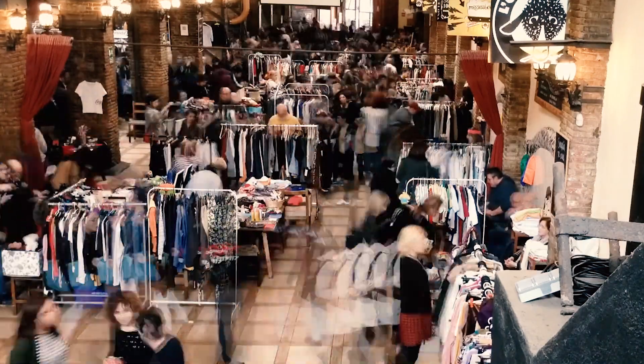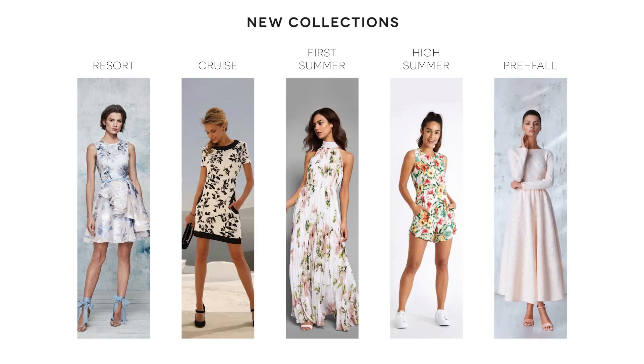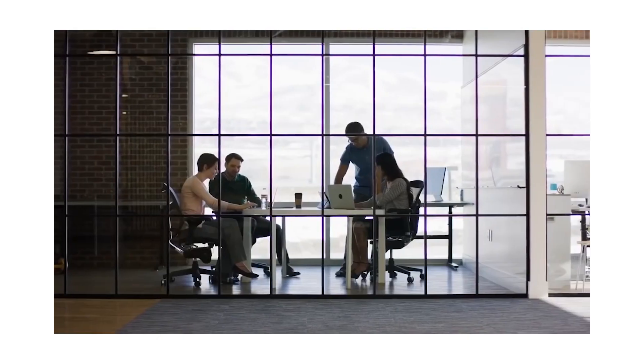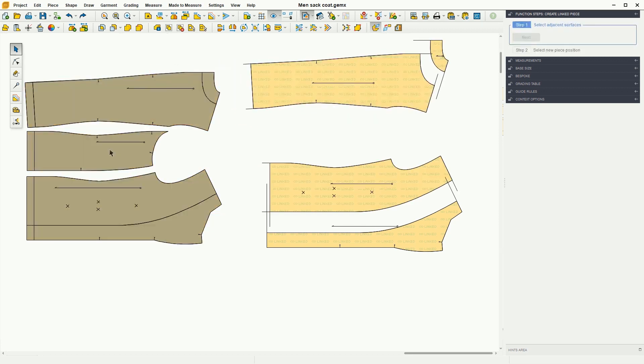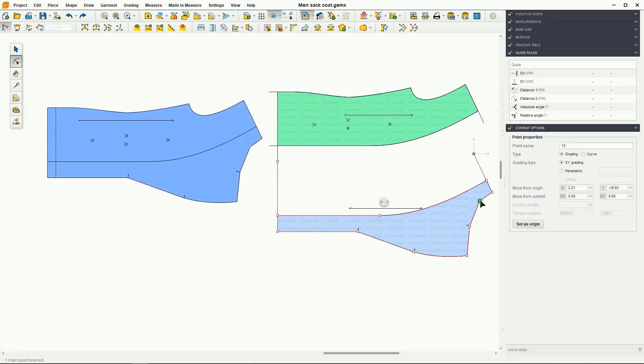Fashion is moving fast forward and suddenly four seasons are not enough. Fast product development is a constant challenge for any fashion company. Using the Gemini Linked Patterns add-on, which allows you to create new linked patterns that remain interconnected with a source, you can achieve better and faster results.